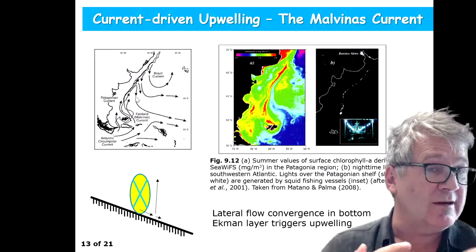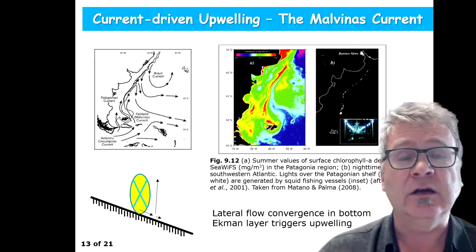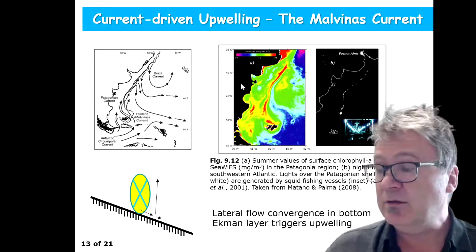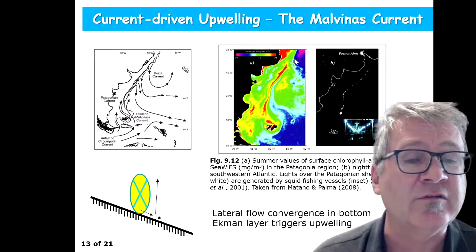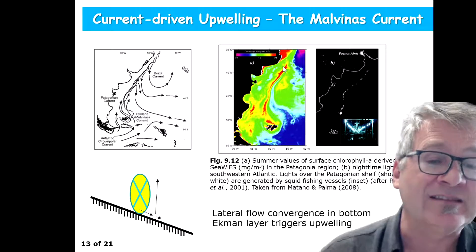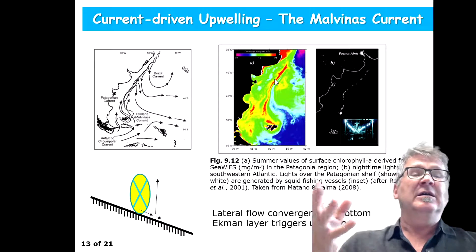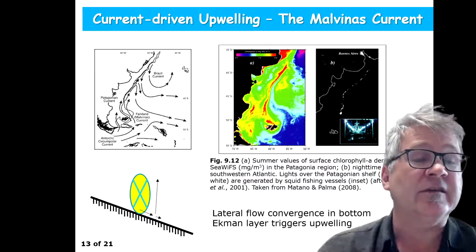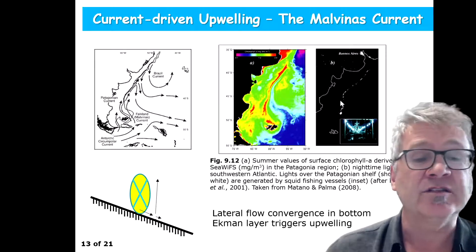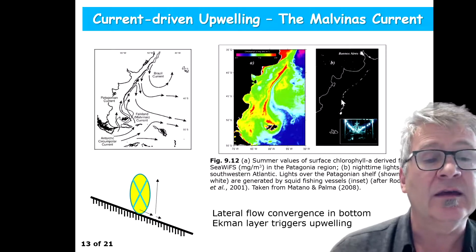The shelf break is the region where on one side you have the shelf with less than 200 meters total water depth, and on the other side you have the continental slope reaching down to the very deep sea. Here in the middle you see a satellite image showing a band of high chlorophyll concentrations, exceeding values of two milligrams per cubic meter. You can even see squid fishing vessel activity in satellite images from the lights along the shelf break.